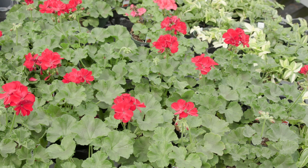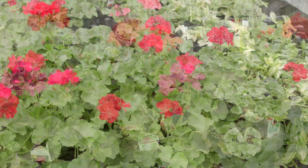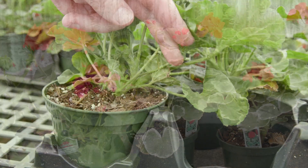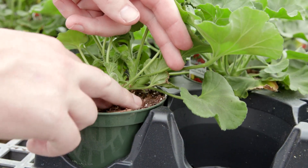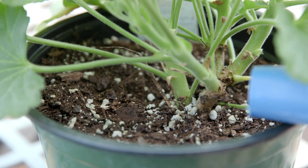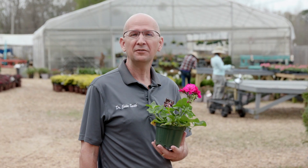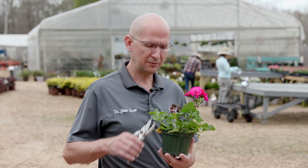Geraniums like lots of sun and are heat and drought tolerant. Always plant geraniums in well-drained potting mix and only water when the soil is dry to the touch. Be careful not to overwater because geraniums don't like wet feet. Don't forget to deadhead for best flowering performance.